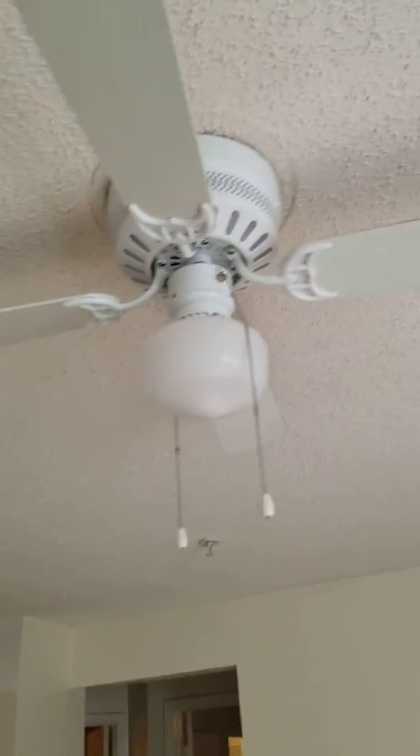Large windows let in a lot of natural light. You have a ceiling fan in the living room, and a dining area right off of the kitchen.